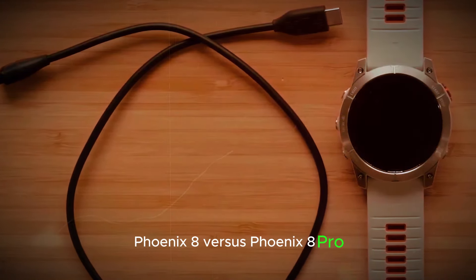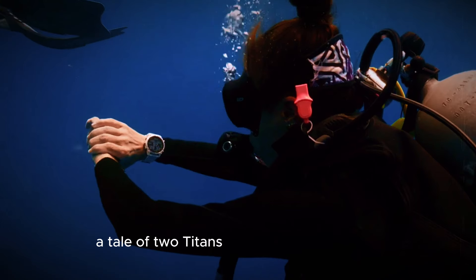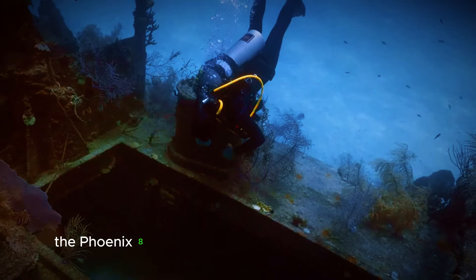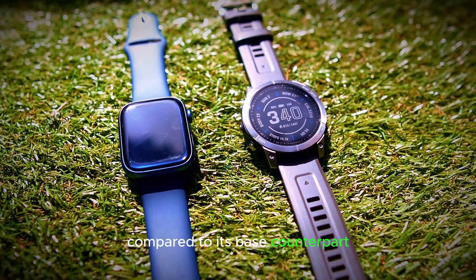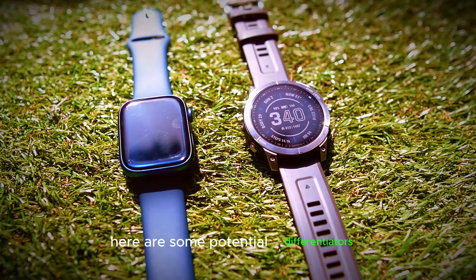Fenix 8 vs. Fenix 8 Pro — a tale of two titans. While details are scarce, rumors suggest the Fenix 8 Pro might boast some additional features compared to its base counterpart. Here are some potential differentiators.